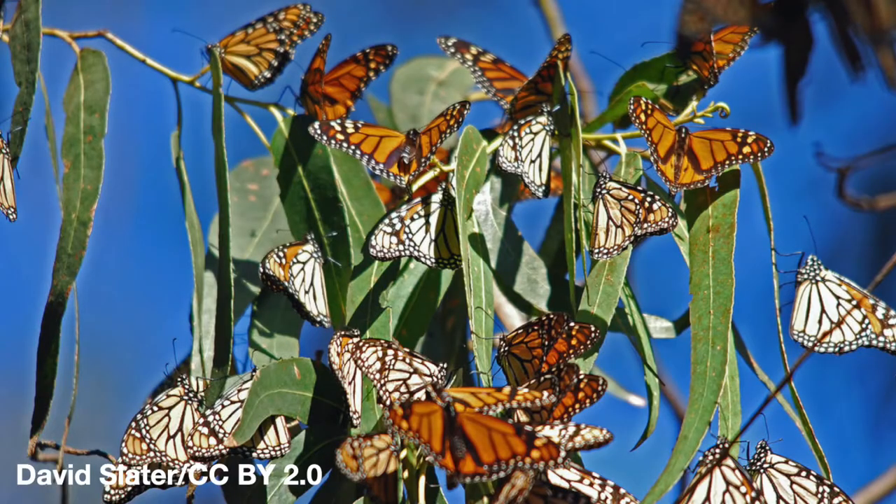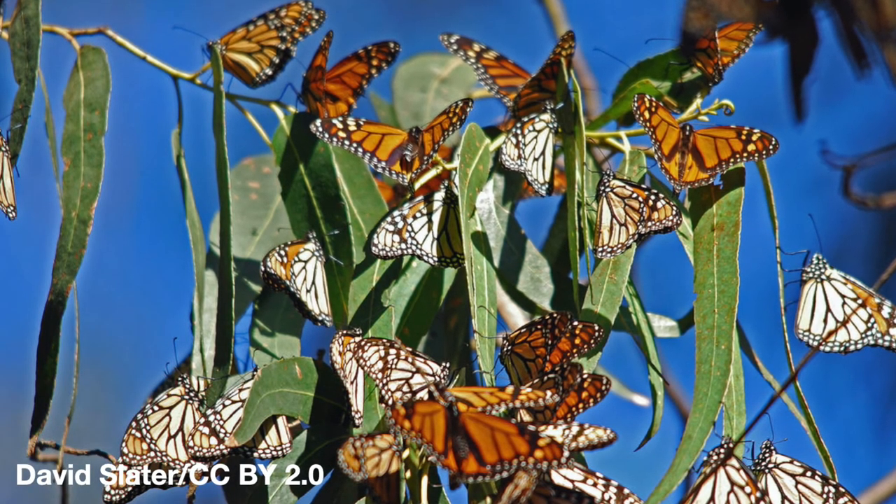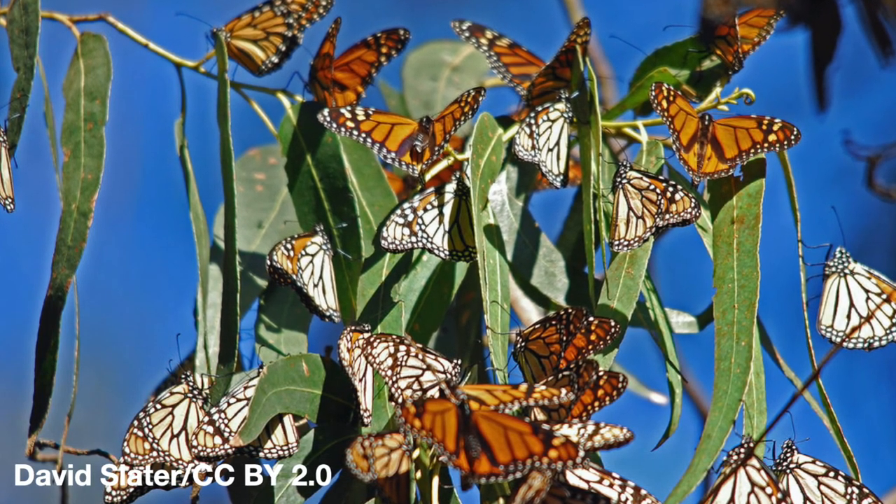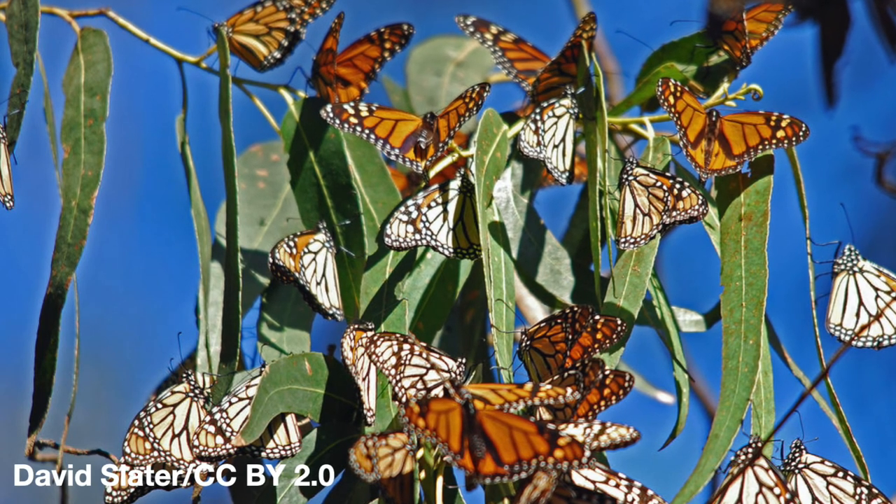West of the Rockies, the migration is simpler. They basically head to the Southern California coast and tend to winter in eucalyptus trees, roosting there.